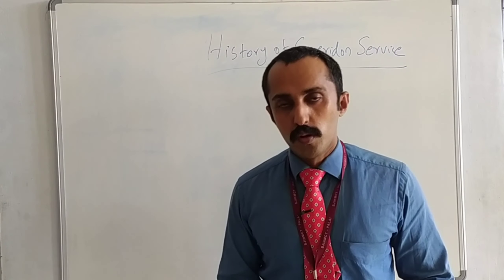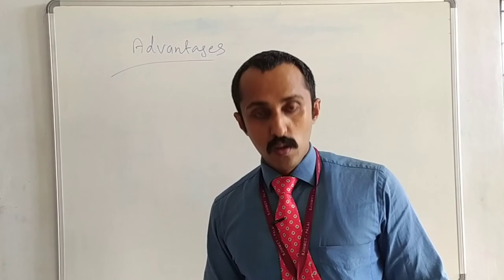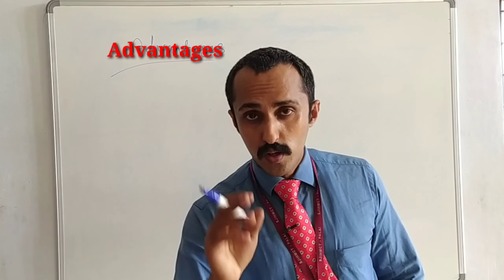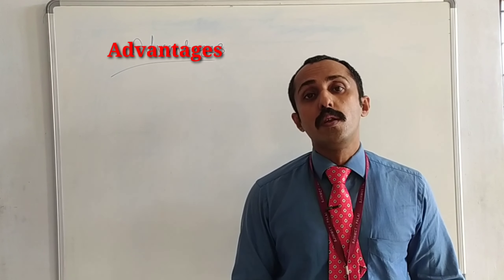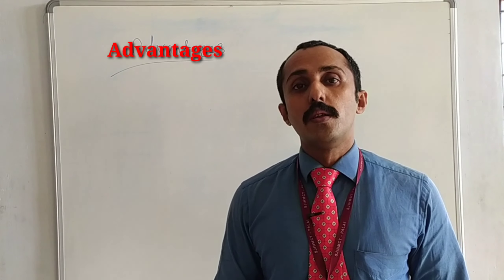We will be moving on to the next topic — Advantages and Disadvantages of Guéridon Service. Let's see the advantages of Guéridon service. The first point is the guest will be getting personal service and visual attention.